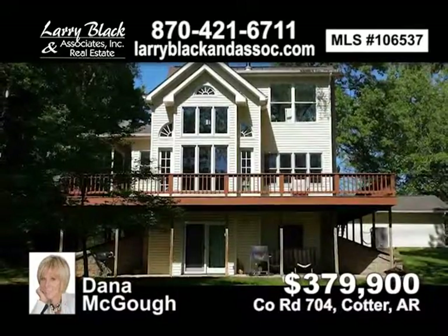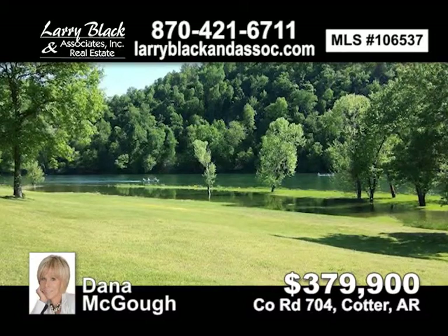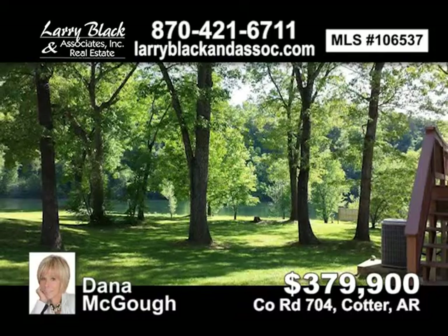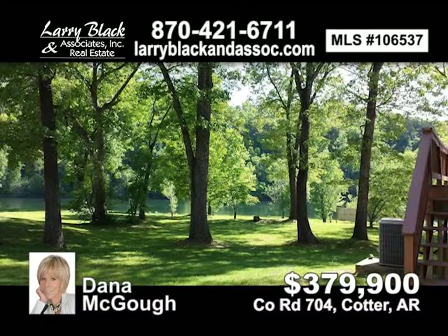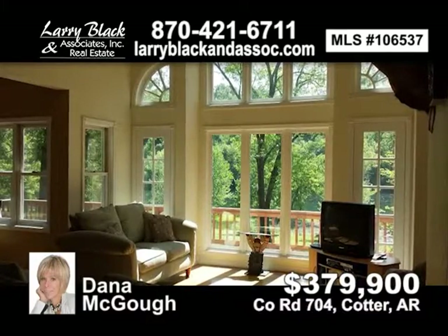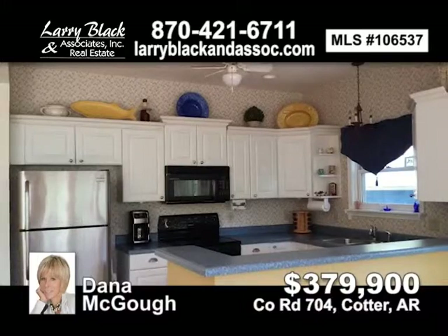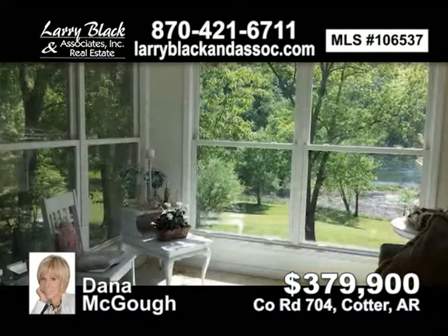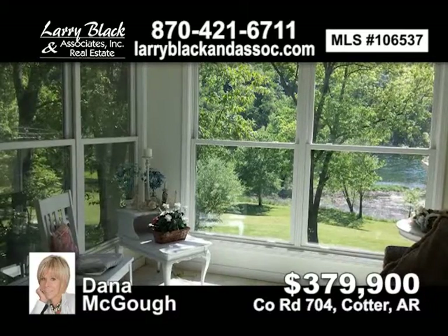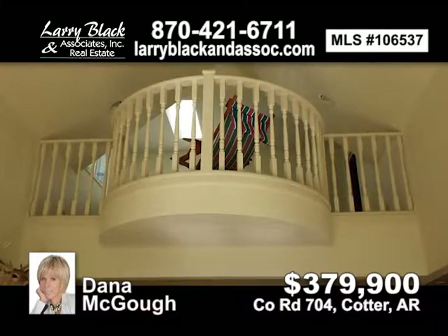Amazing 150 feet of trout fishing river frontage with breathtaking views. This stunning well-maintained home has three levels, a sunroom off the master bedroom, a kitchen and a kitchenette downstairs. Wildcat Shoals is right beside this home for easy access. This beautiful home is being used as a vacation rental for someone looking for investment property. For $379,900, contact Dana Magoo for more information.